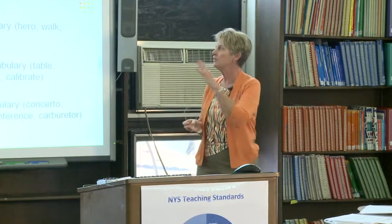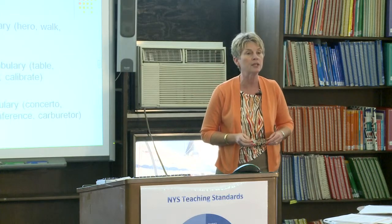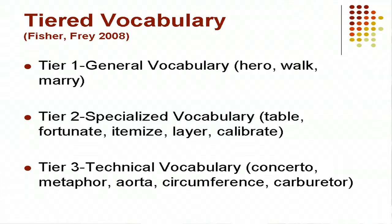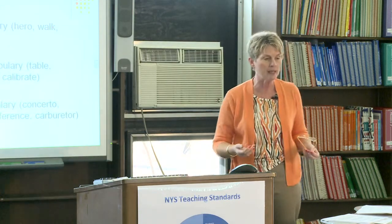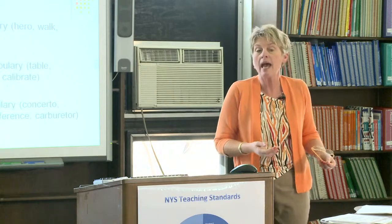Tiered vocabulary has been around for about ten years and has three levels. Tier 1 is general vocabulary — the vocabulary students have when they enter a grade level, used in conversations with friends and in class discussions. Tier 1 vocabulary doesn't need to be taught because students have already internalized its meaning.